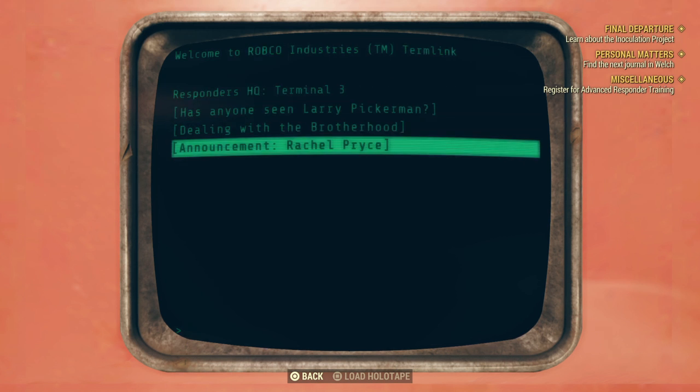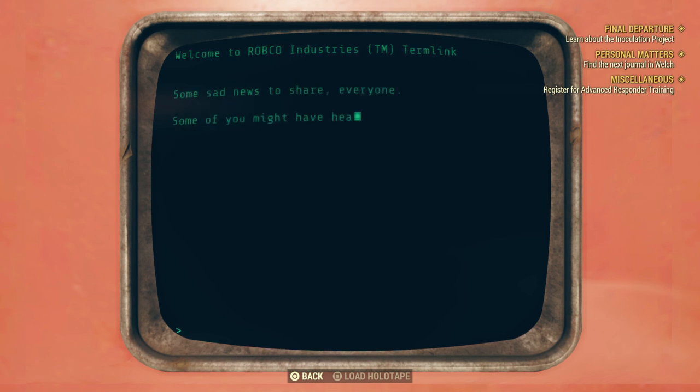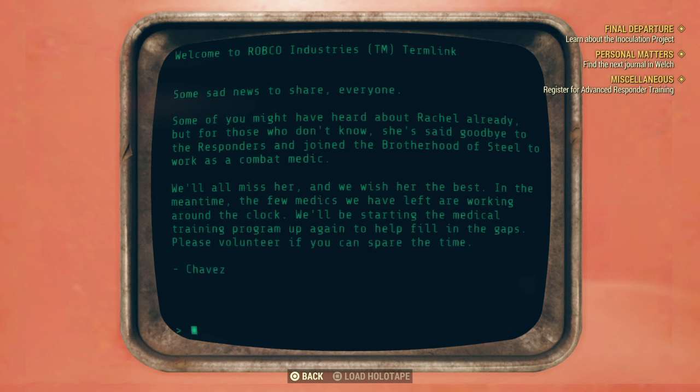So basically the Brotherhood of Steel wanted more stuff to fight the war, and the Responders were like, we're trying to survive first. There's some sad news: Rachel said goodbye to the Responders and joined the Brotherhood of Steel to work as a combat medic — we'll all miss her.